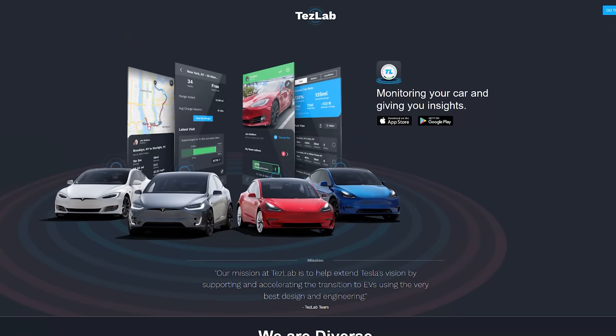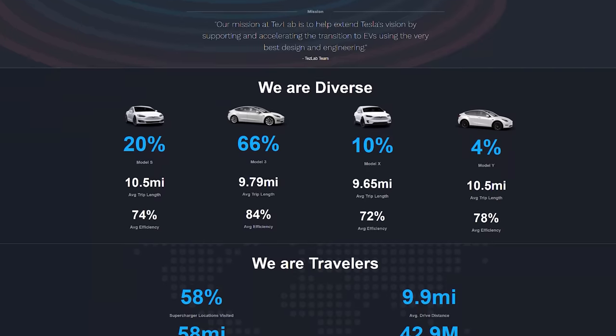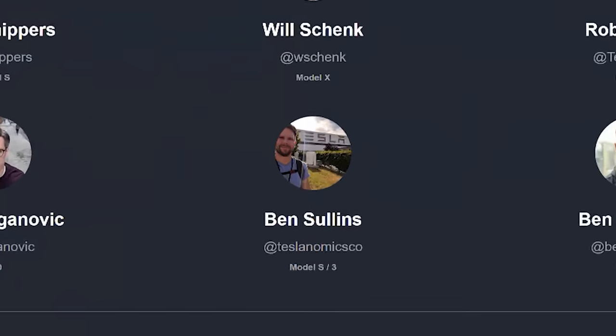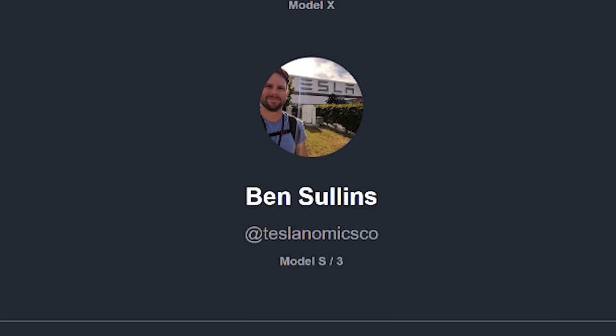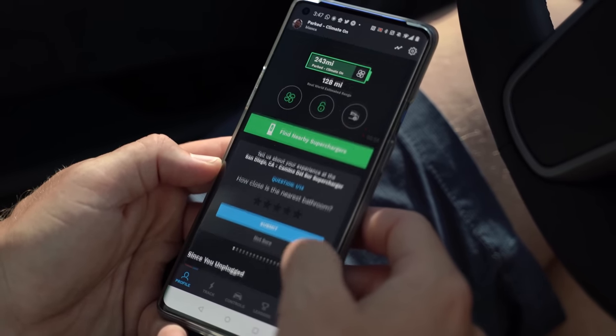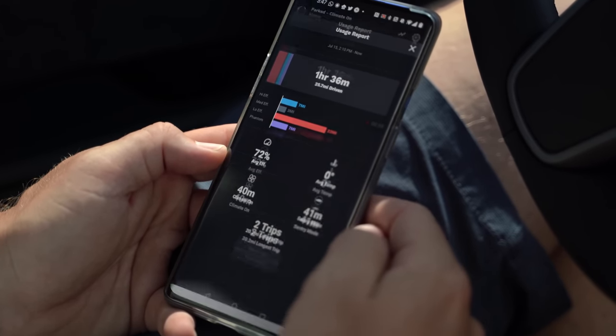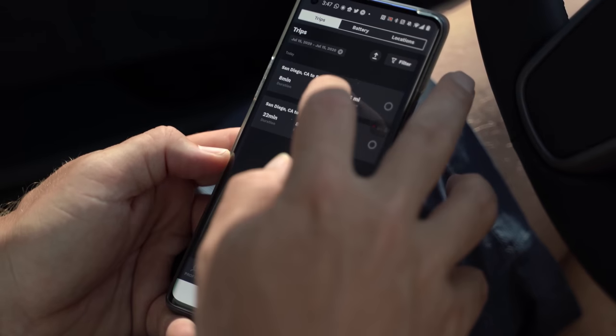Something that's not dumb is today's sponsor. Today's video is brought to you by Teslab. Teslab is the app that I'm sure you're familiar with by now — it's like the Fitbit for your Tesla. I am a partner in this company and I have helped develop a lot of these things, so if you say anything bad about it, I will take it personally. Here's what you get when you download Teslab: you get all the information and data you could possibly want on your Tesla, including how your driving habits affect your efficiency.